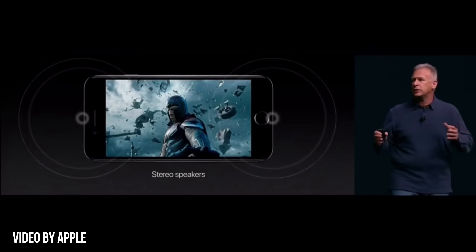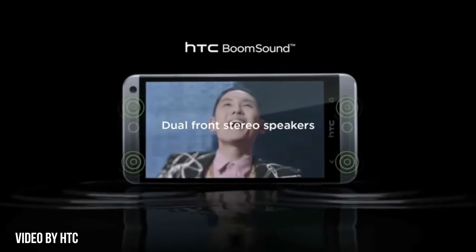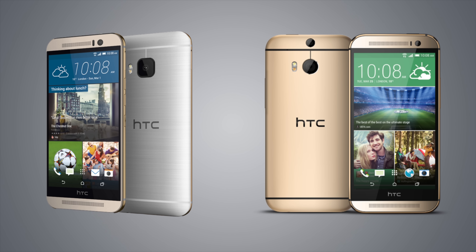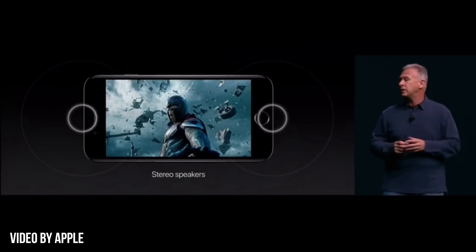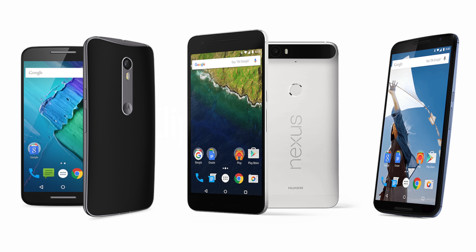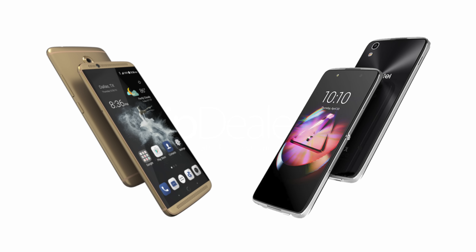And then we have the stereo speakers. The first major smartphone that comes to mind is the HTC One M7, released back in March 2013, which brought a whole new level of sound quality to mobile devices — a trend that continued with the M8 and the M9. The iPhone 7 has a front-facing speaker on top and a second one on the bottom, a design first seen on the HTC 10, released in May this year. True front-facing speakers have also been seen on the Nexus 6, the 6P, Moto X Pure, Alcatel Idol 4S, and the Axon 7.